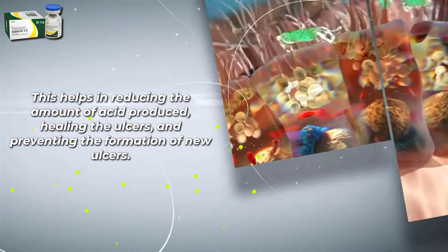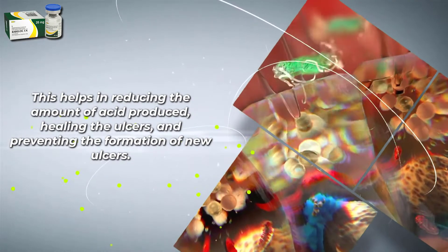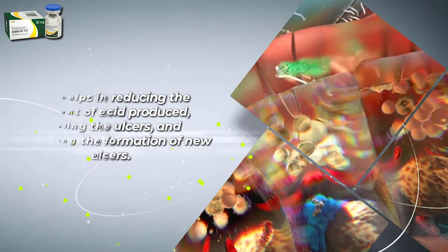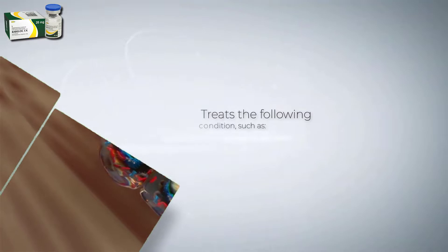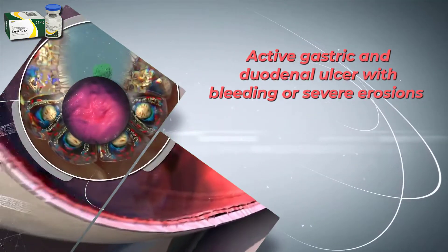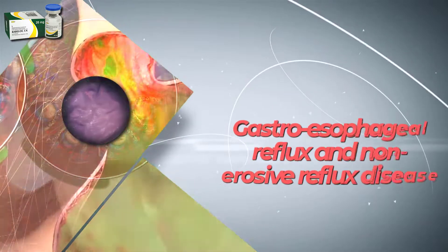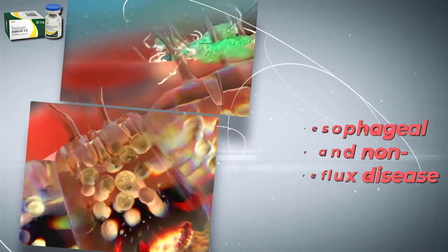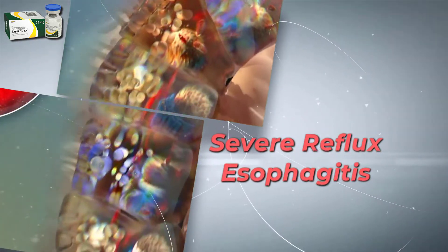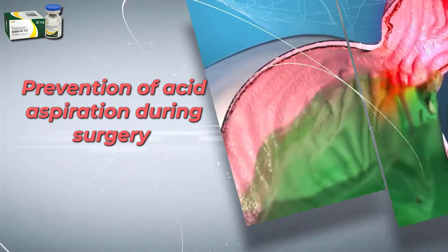This helps in reducing the amount of acid produced, healing the ulcers, and preventing the formation of new ulcers. Rabeloc IV treats the following conditions: active gastric and duodenal ulcer with bleeding or severe erosions, gastroesophageal reflux, non-erosive reflux disease, stress-induced mucosal injury, severe reflux esophagitis, and prevention of acid aspiration during surgery.